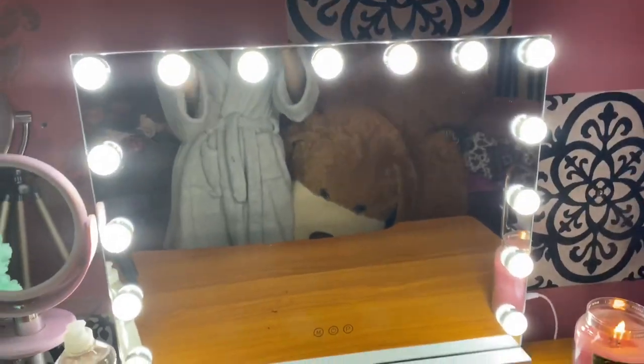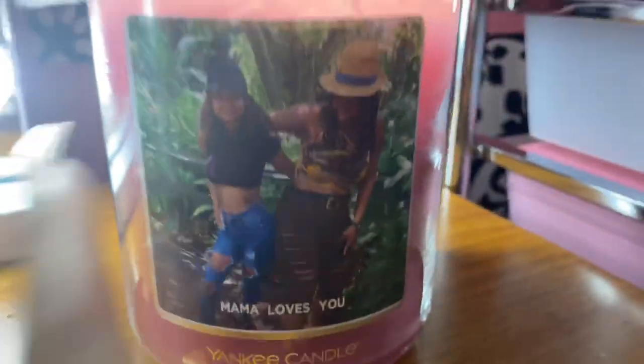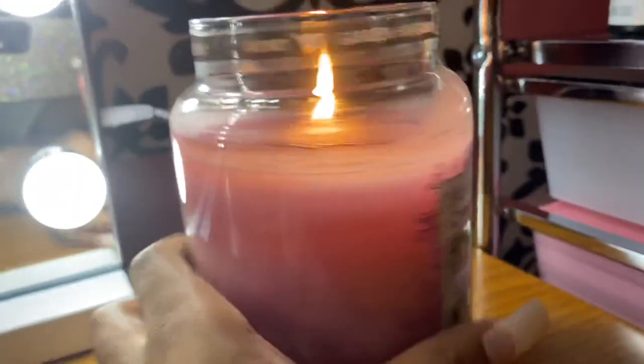Over here I always have a candle burning in my room. This one I got from Yankee Candle and it has a picture of me and my mama on it. It's the Summer Daydream scent and it smells amazing.